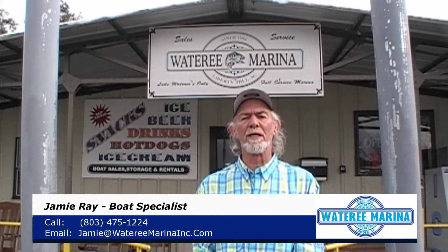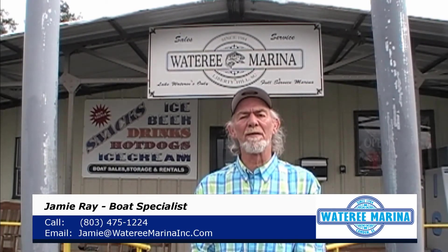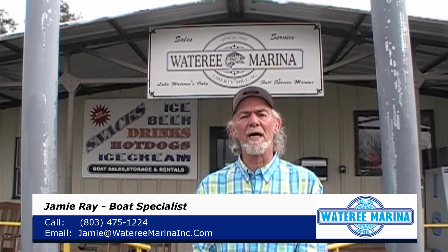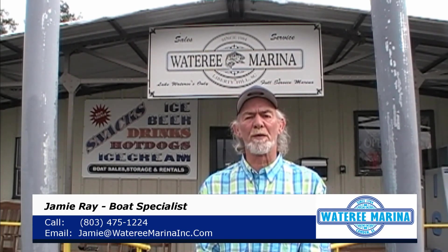If you see anything that you liked on the videos that you just saw, call Jamie at Watery Marina: 803-475-1224, or email me at jamie@watereemarinainc.com. Stop by our showroom, conveniently located on Highway 97. We're open Tuesday through Friday from 8 o'clock till 5 o'clock, and Saturday from 8 till 4.